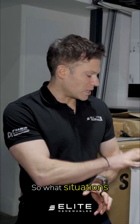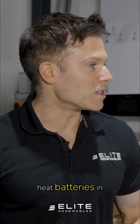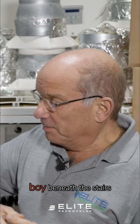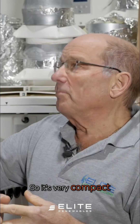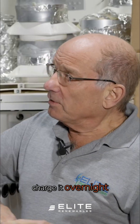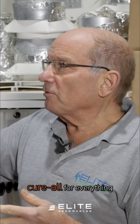What types of properties would we be installing and recommending heat batteries in? Probably ones that are very tight on space — you could sit this beneath the stairs and it would do your heating and hot water. It's very compact and you can amalgamate it with your PV so that you can generate electricity during the day, produce your heating and hot water, and charge it overnight on cheap electricity. It's a very flexible product, but again, it's not a cure-all for everything.